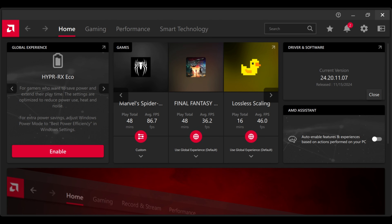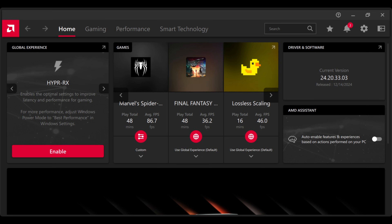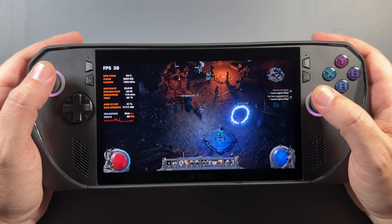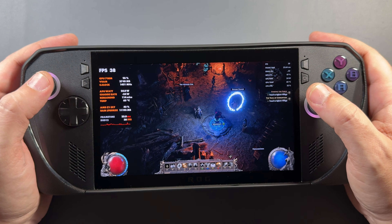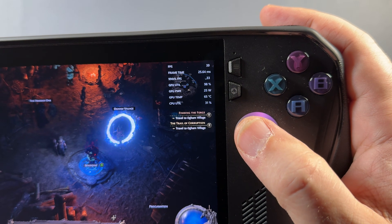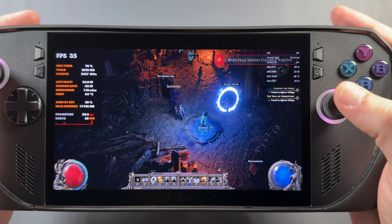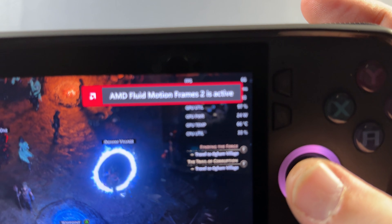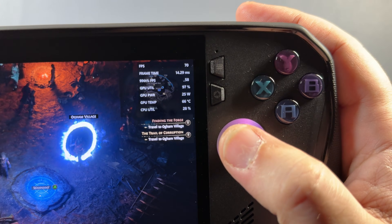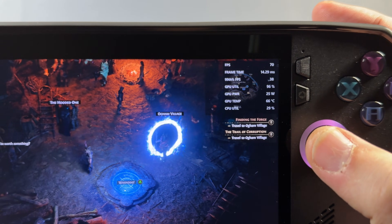The driver we had previously from December was a November-dated 11-15-2024 driver, version 24.20.1107. Now we have a December 14th-dated version 24.20.3303. I'm happy to report that all those issues we were having with and without overlays and with AFMF2 are all gone. I can bring up the AMD overlay showing fluid motion frames on, have MSI Afterburner up showing base frames, and activate Fluid Motion Frames — everything works as intended on the Ally X.